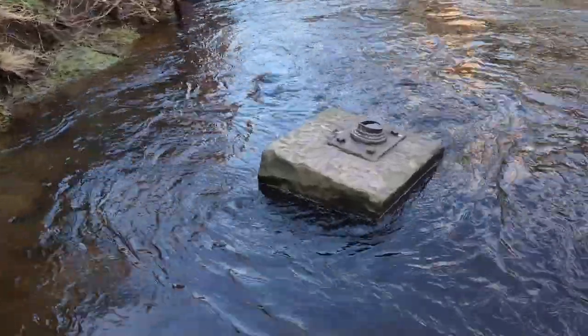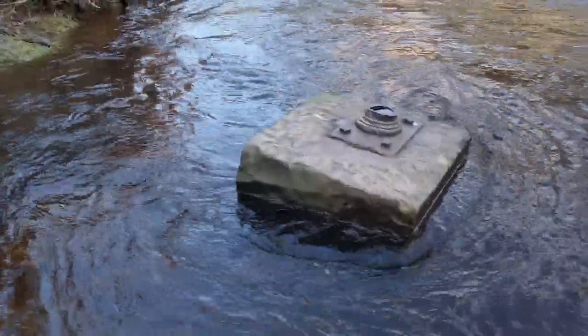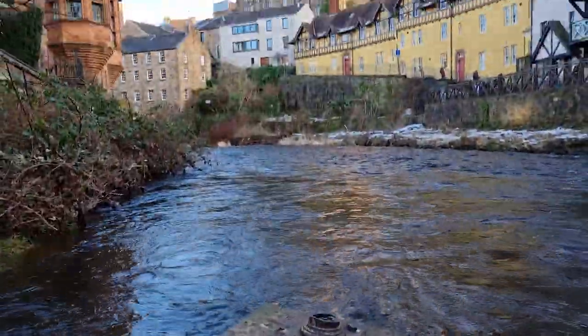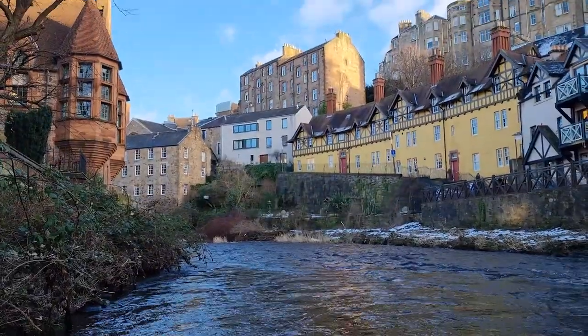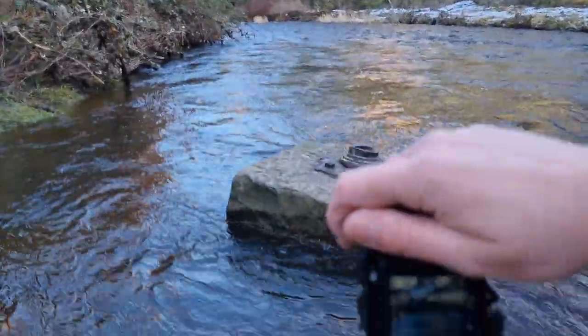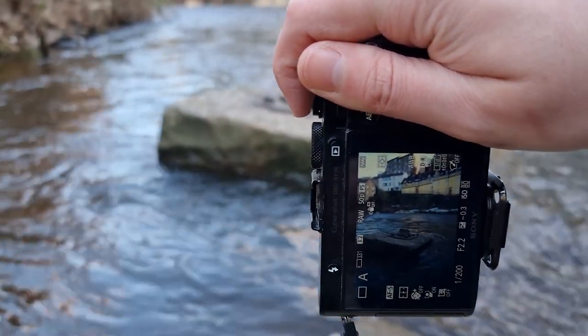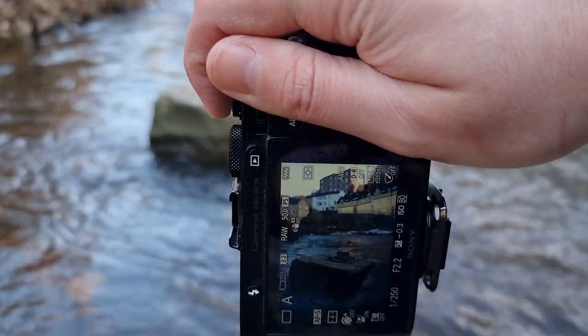I'll actually just cross the river and come to the other side. The reason is we've got this really nice bit of concrete which is going to give some really nice foreground interest for the rest of the scene. So I'm shooting quite low, positioning the block in the lower thirds.